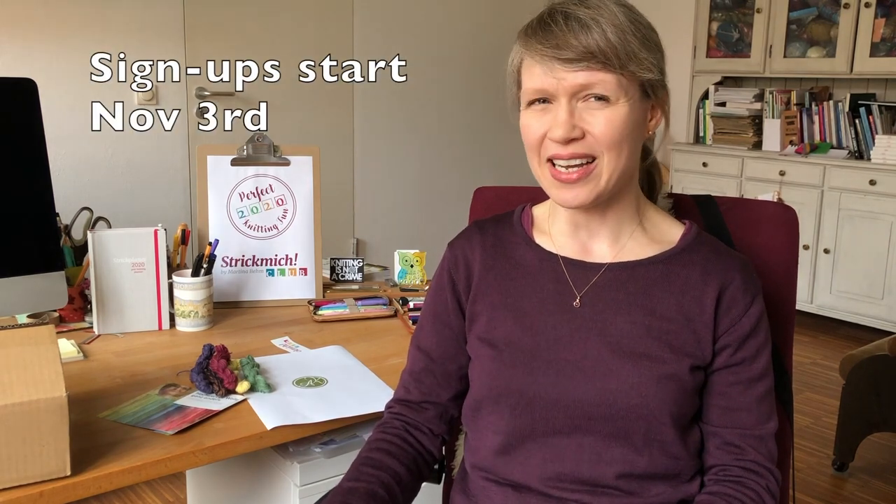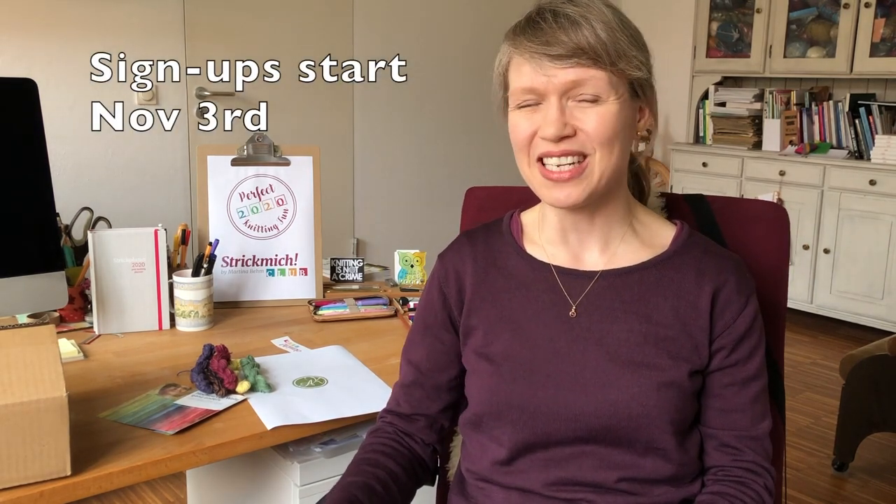Hello knitters! My name is Martina Behm. I'm a knitwear designer and today I would like to talk about Strickmich Klapp. It's a subscription for four new exclusive patterns by me plus exclusively dyed yarn, and we are going to have signups for Strickmich Klapp 2020 on November 3rd. I thought I would tell you a little bit about Strickmich Klapp — what it is, why it is so special, and what's the most fun about it.